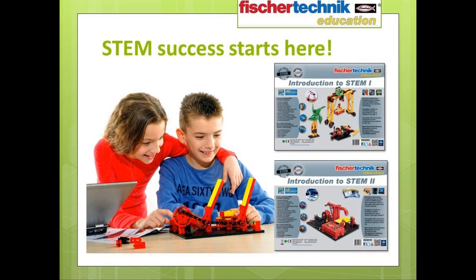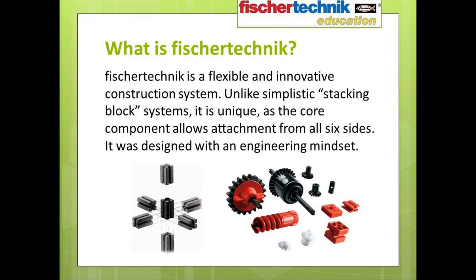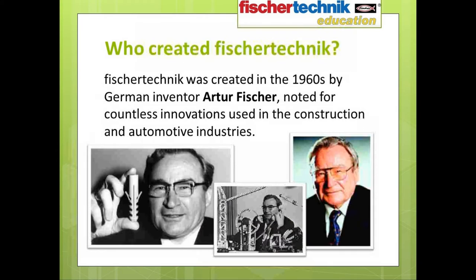And this brings us to the Fisher-Technic Introduction to STEM series. These two sets are the newest members of the Fisher-Technic Education family, designed to be affordable and easily scalable standards-focused curriculum-based tools for introducing STEM concepts to students in grades two and above. Fisher-Technic is a flexible and innovative construction system. Unlike other popular construction sets designed to simply stack, Fisher-Technic was created with more of an engineering mindset. The core building block is unique in that it allows attachment from all six sides, allowing for limitless design possibilities.